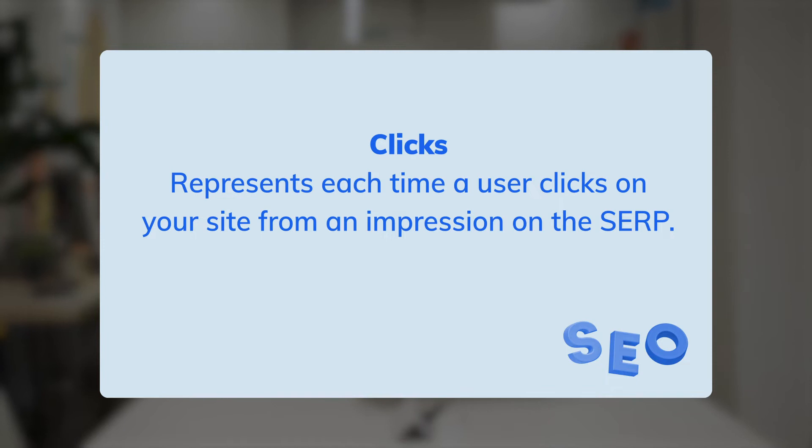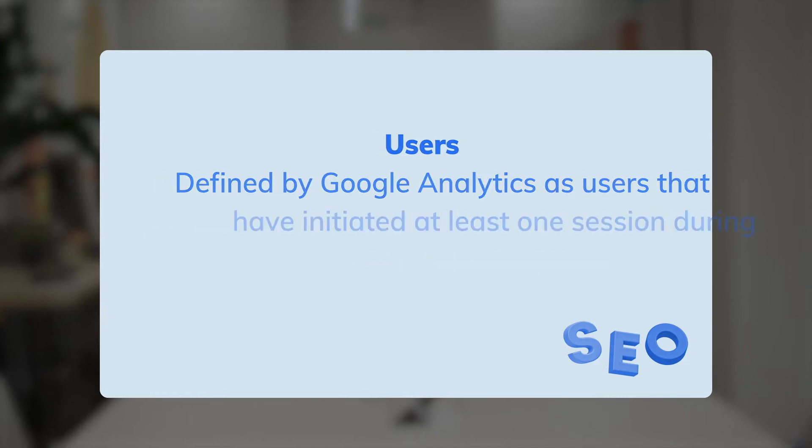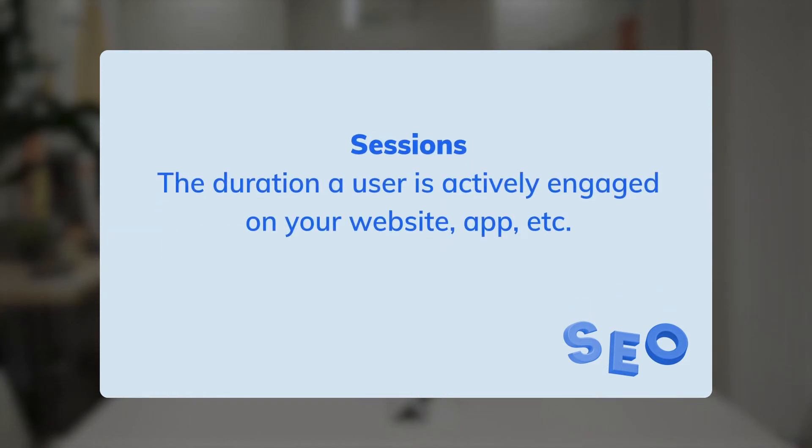Clicks represent each time a user clicks on your site from an impression on the SERP. Users are defined by Google Analytics as users that have initiated at least one session during the date range. And sessions refer to the duration a user is actively engaged on your website, apps, or more.